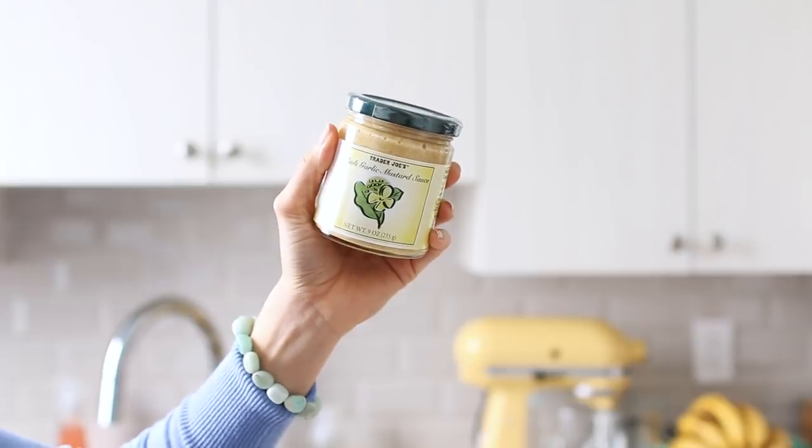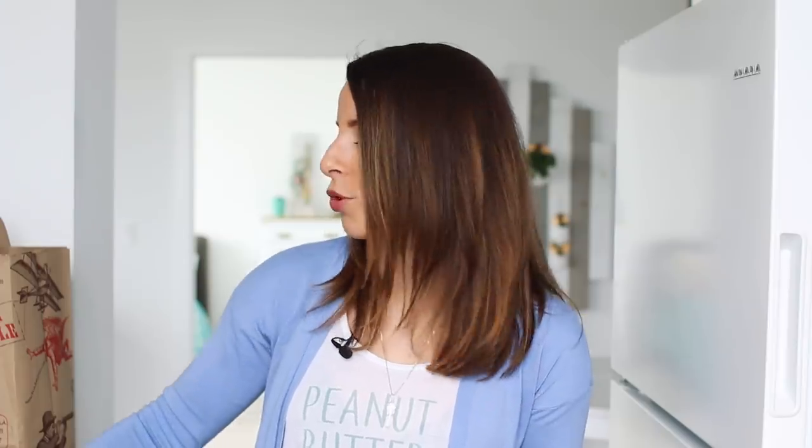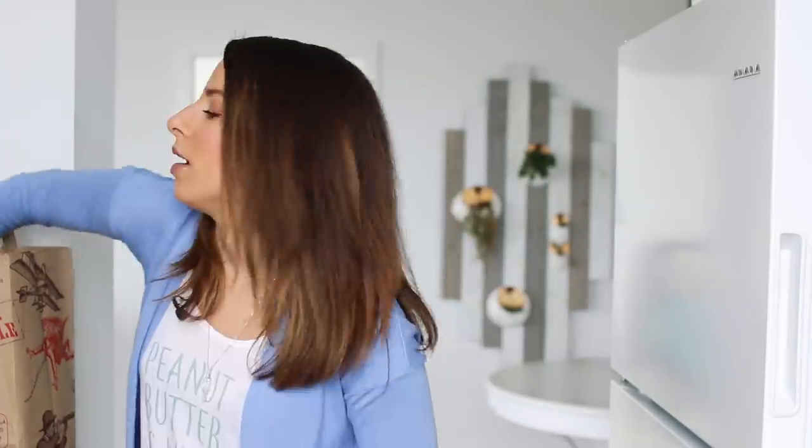We got some organic ketchup because we were out — we still eat ketchup, but I make sure to get one without high fructose corn syrup. Then I picked up the aioli garlic mustard sauce, which I haven't tried but I've heard it's good. And honestly, Trader Joe's sometimes inspires you to make your own version at home — you see a flavor profile and think, I should try that.